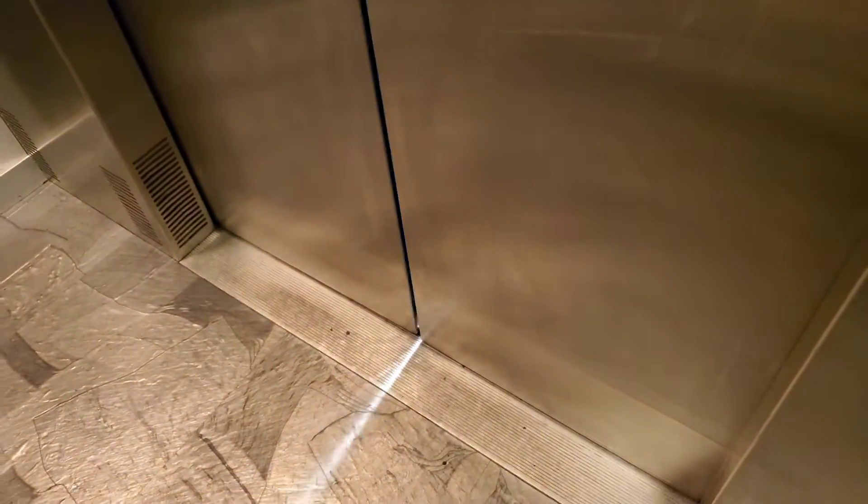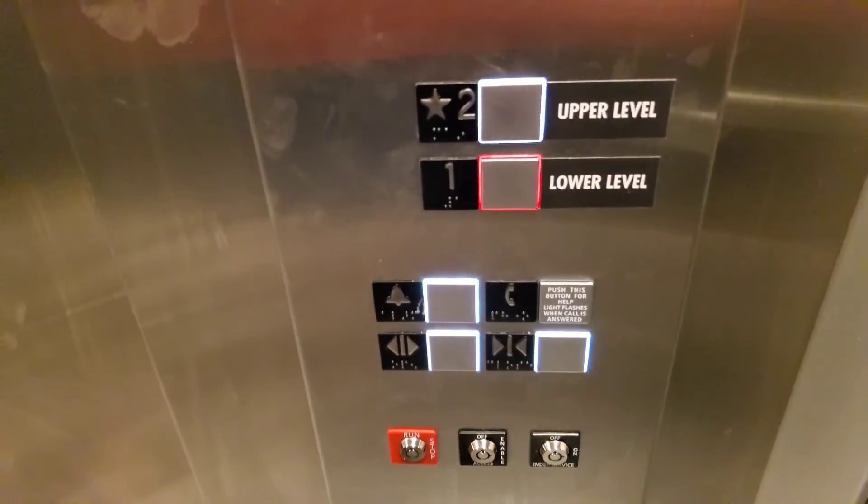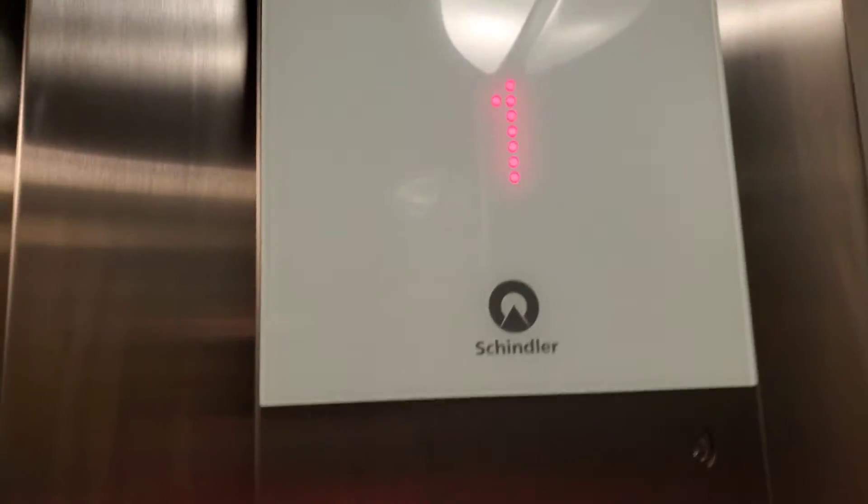There comes the door. I'd like to hear the down chime. You got your lantern up here, kind of like the 3300 first gen, except you have this pretty big Schindler elevator thingy.